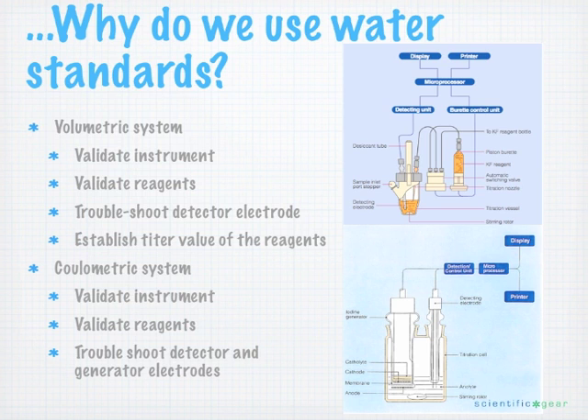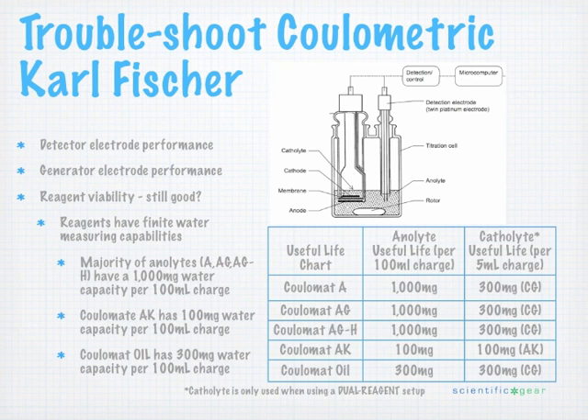On the coulimetric side, because it is considered an absolute method, it will always generate the same amount of iodine, provided the reagents are not exhausted. We still need to make sure everything is working properly — a sample may coat the generator electrode or detector electrode. Running a standard can reveal such problems and confirm reagents are still viable. Most coulometric analytes have a 1,000 milligram water capacity per 100 mL charge, except Coolomat AK, which has 100 milligrams, and Coolomat Oil, which has 300 milligrams per 100 mL charge.